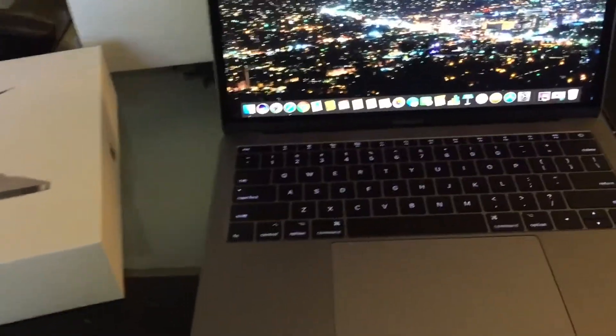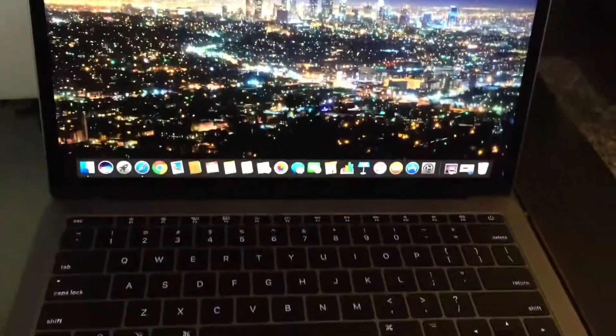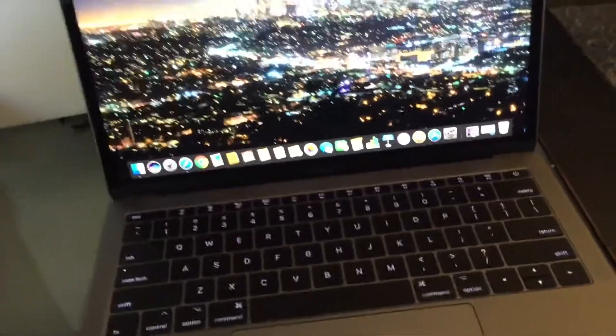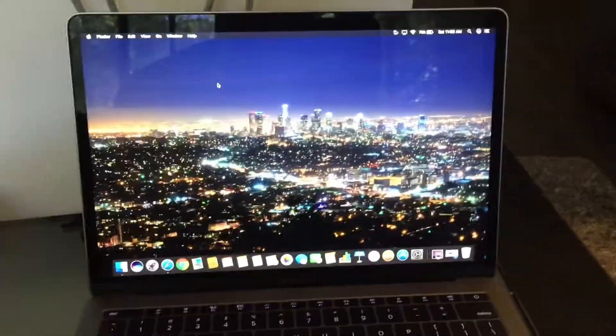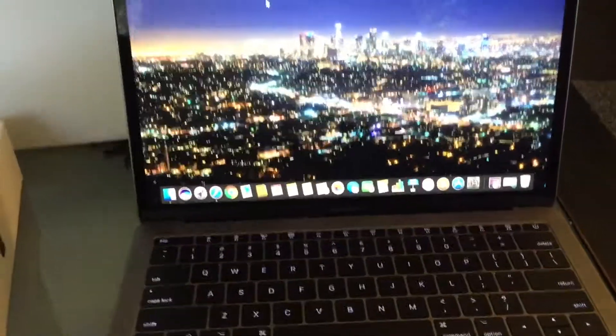No matter how many ports this thing has, you're still gonna need a dongle — that's a big negative. It would've been cool if it had at least one SD slot. It is weird for a Pro that it has no SD slot, though it does at least have an auxiliary headphone jack, even though the new iPhones don't.